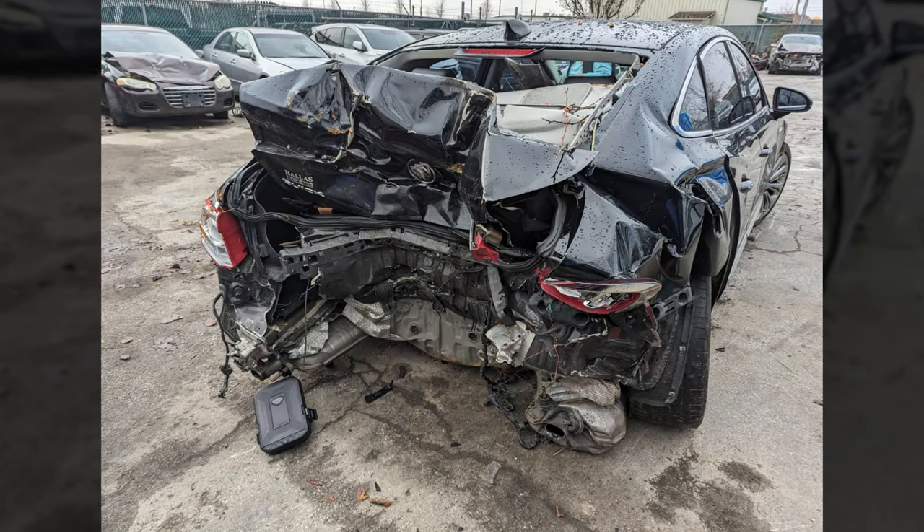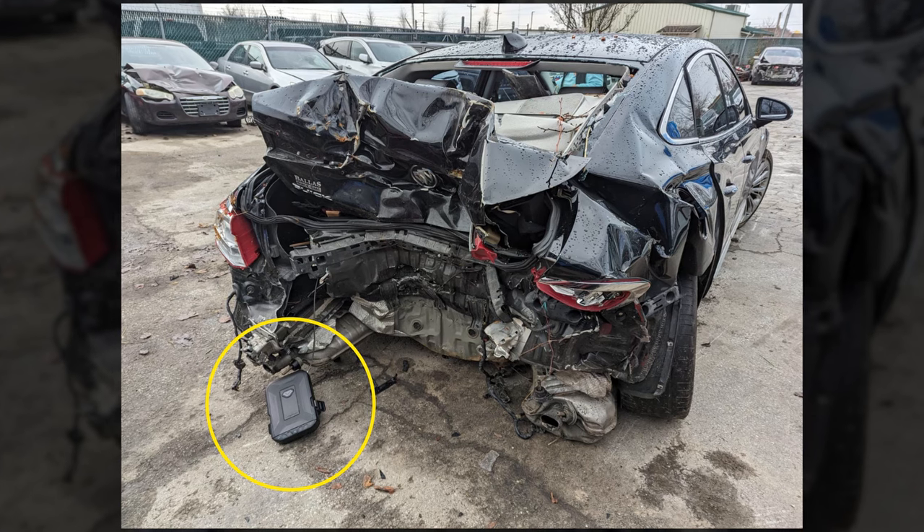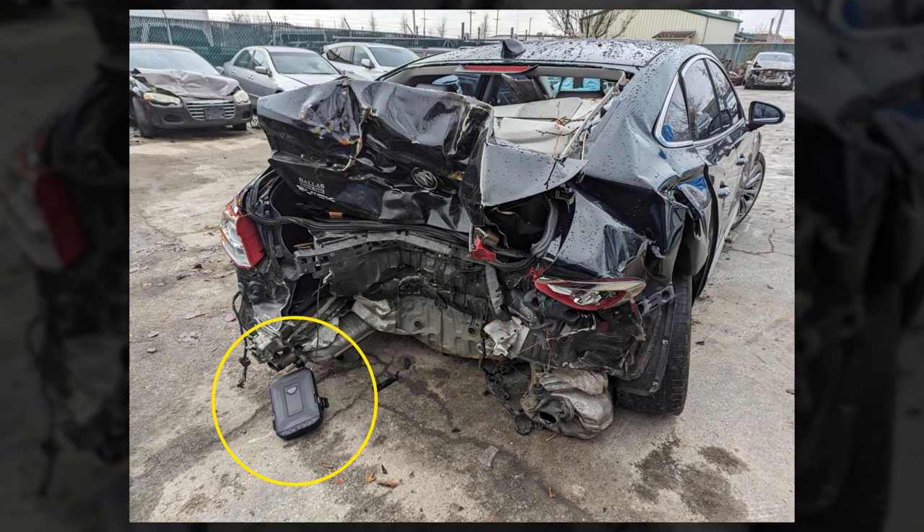Life Pods are made out of our proprietary T3 polymer. They're impact and crush resistant, which means they are tough. Here is a Life Pod still attached by its tether cable to a bracket on the inside of a trunk, and it's still securely locked after this vehicle was rear-ended in traffic. Life Pod can take a beating and keep your belongings secure.